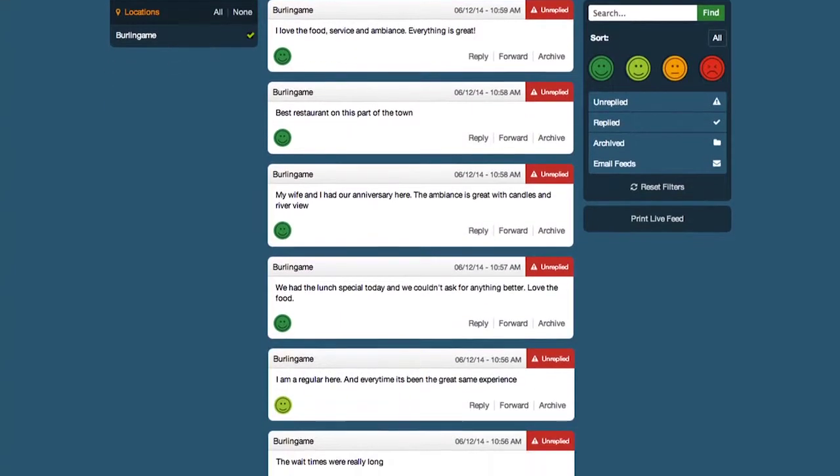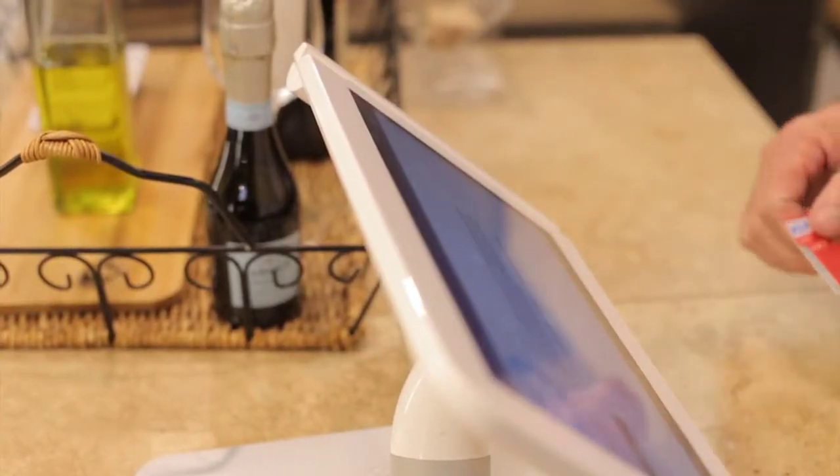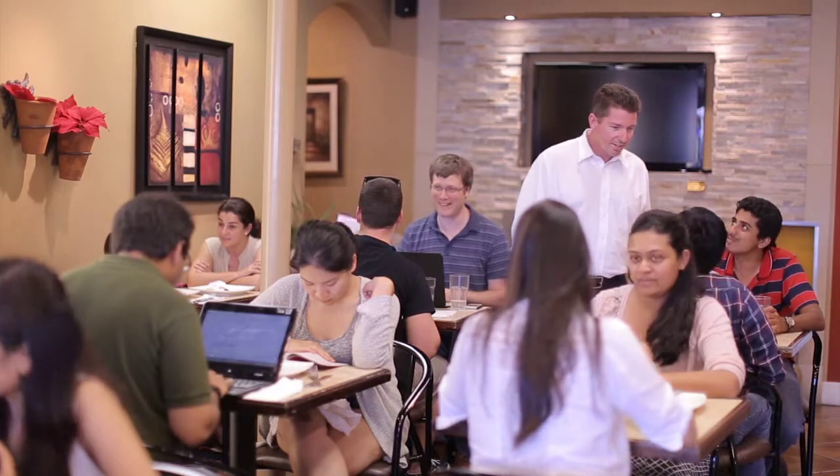You can also use the DropThought dashboard to view the live feedback stream and voice of customer trends. DropThought is on a mission to help businesses increase their revenues by focusing on issues that matter most to customers.